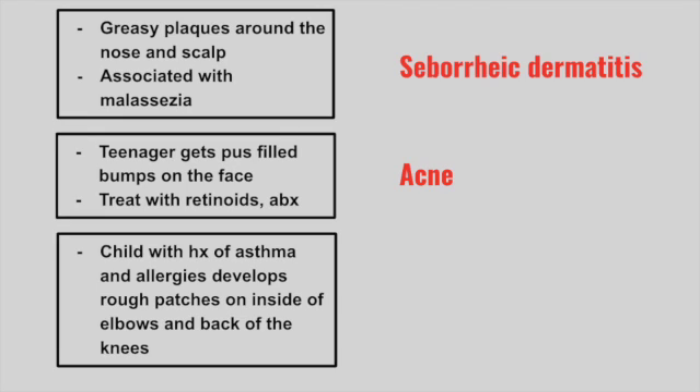Next is a child with a history of asthma and allergies that develops rough patches on the inside of the elbows and the back of the knees. This is atopic dermatitis, also called eczema.